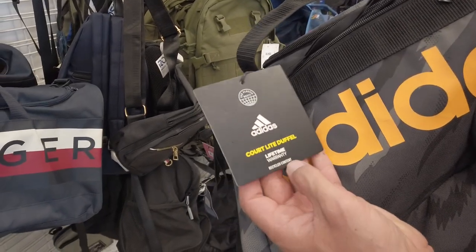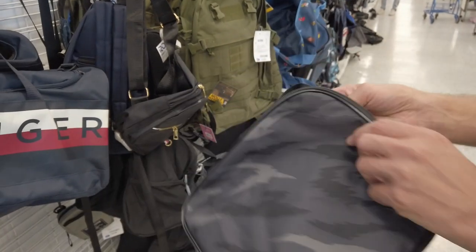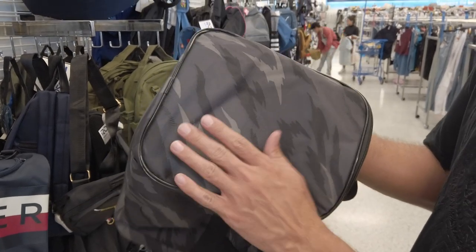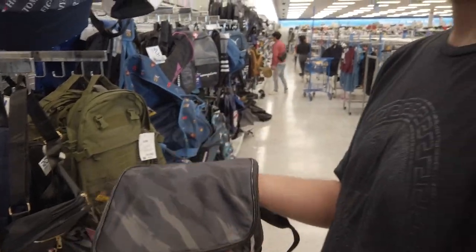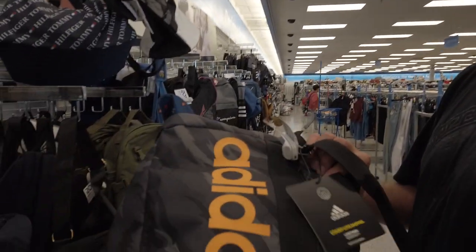Look, it's got recycled content — it's the Adidas Court Light Duffel. The material is actually like that new sort of funny plastic that's basically what's used for tents. Like, I'd make a good tent with not too many screens or anything, just a tent. Yeah, I think it'd be perfect. It probably would. Plus I want this too, but it's money.